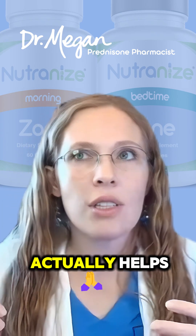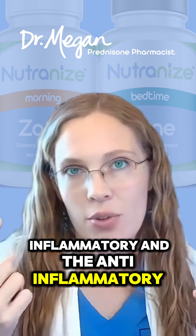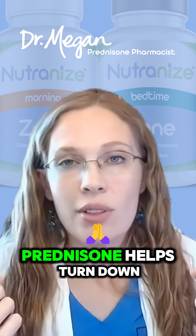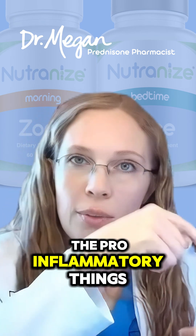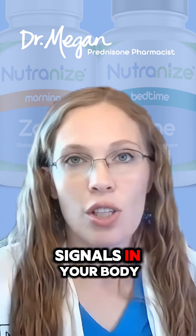Not only that, it actually helps. There's the pro-inflammatory and the anti-inflammatory — two things. Prednisone helps turn down the pro-inflammatory things and turns up the anti-inflammatory signals in your body.